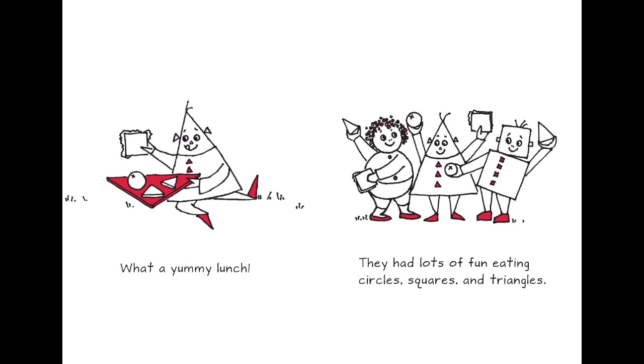What a yummy lunch! They had a lot of fun eating circles, squares, and triangles.